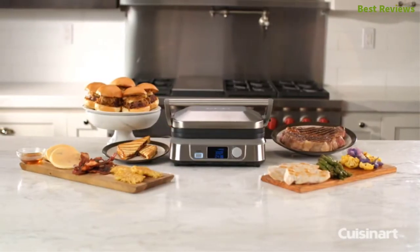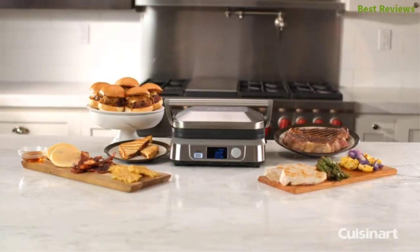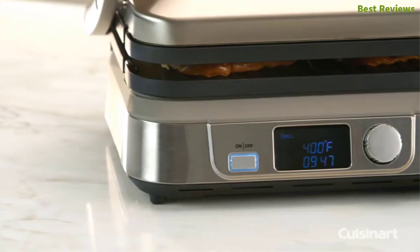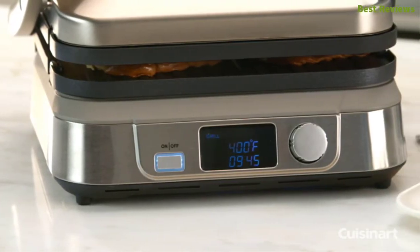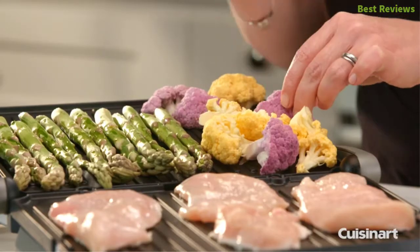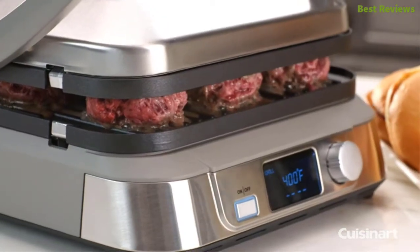In this video we are going to show you the top 10 best electric griddles in the marketplace. We have selected them based on their quality, performance, and price. We've done sufficient research to find out which electric griddle is the best — here is the video for you.